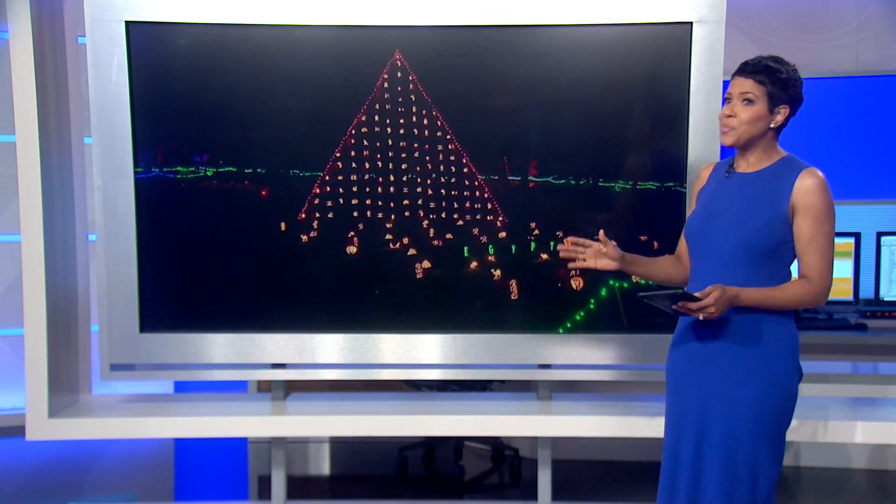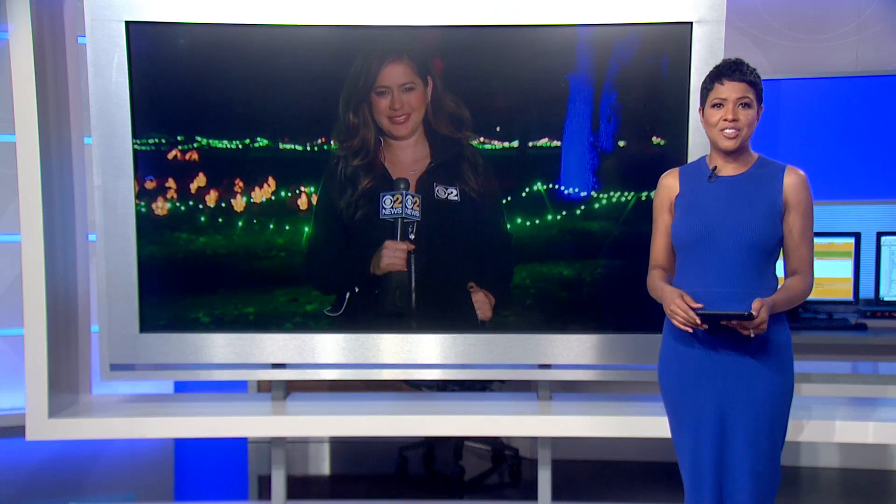New at 10, it's the first of its kind in Illinois. Thousands upon thousands of intricate carved pumpkins lit up and on display in Lake Zurich. CBS2's Maribel Gonzalez got a chance to check it out. She is live at Jack-O-Lantern World.